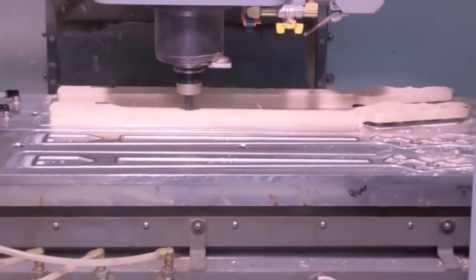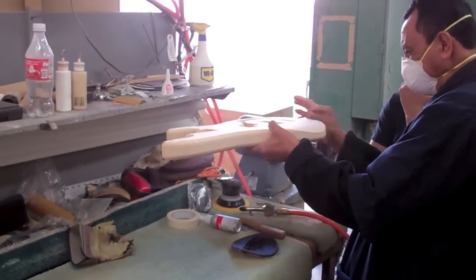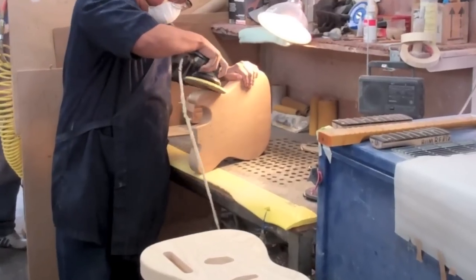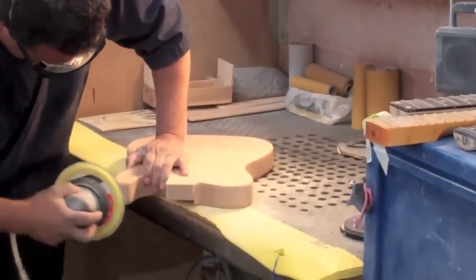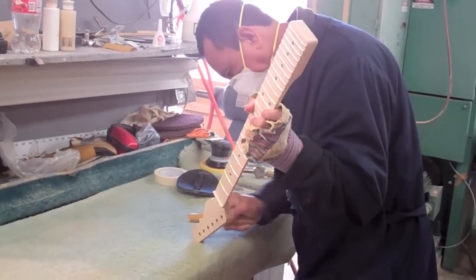Once we get a neck or a body off of our CNC machine, the actual sanding of that instrument is all completely done by hand. Guitars, like a lot of musical instruments, still have a huge amount of hand labor that goes into it.